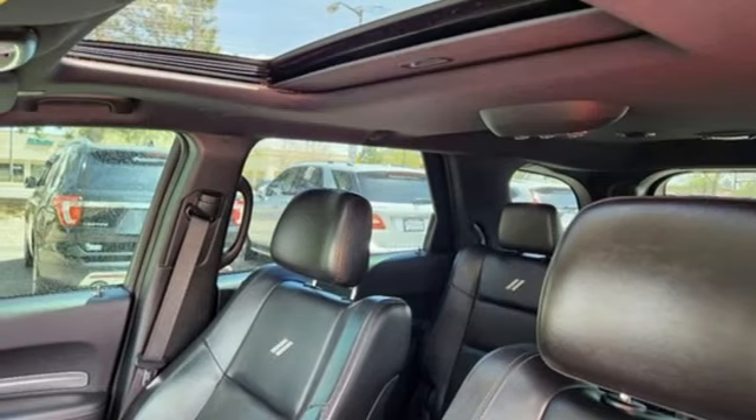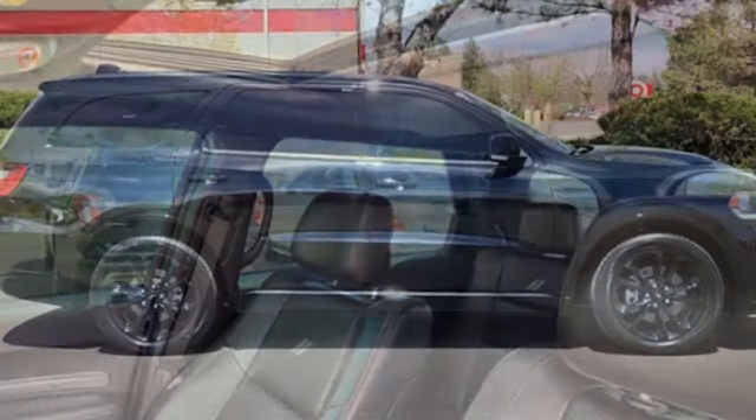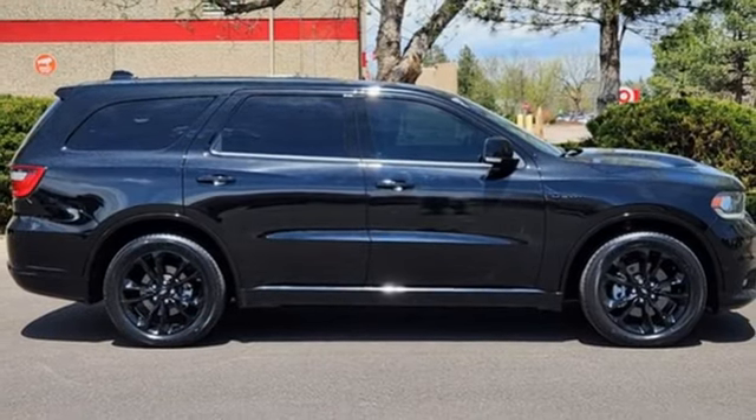External memory control. Rear lip spoiler. Wireless phone connectivity. And V8 engine.